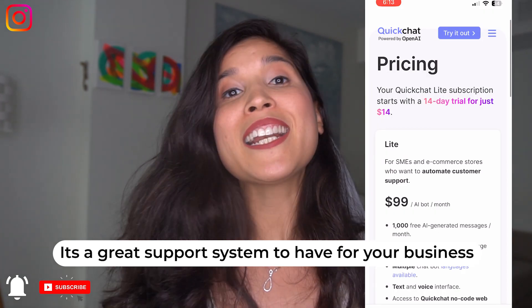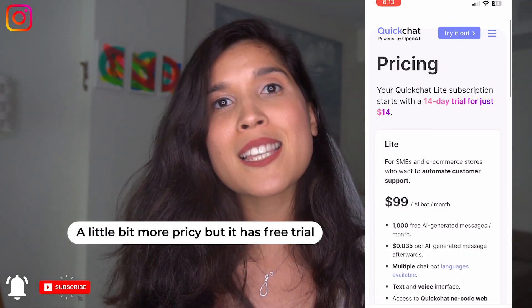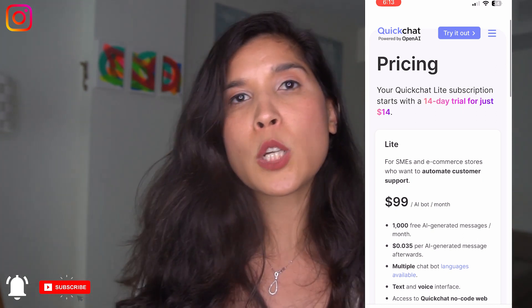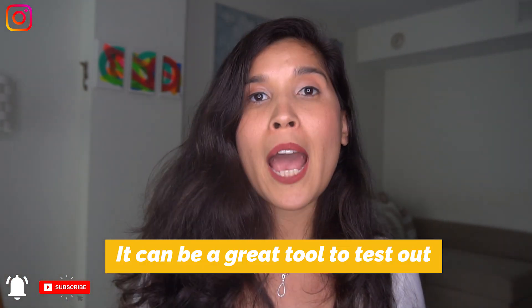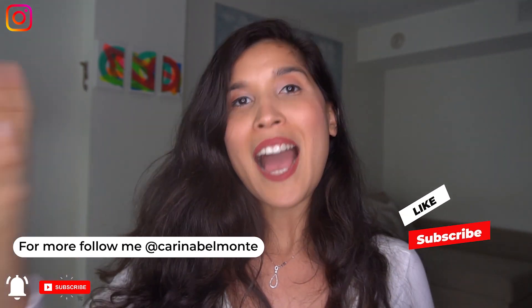This is the most pricey one at $99 per month, but it's free for 14 days — so try it out and see if it works for you. As a solopreneur and content creator, you need time to focus on your content and the growth of your business. Sometimes you don't have time to answer messages, and if you're not ready to hire an assistant yet, I believe Quick Chat will be very helpful.